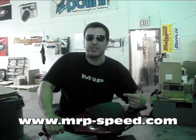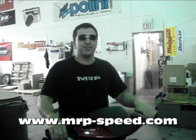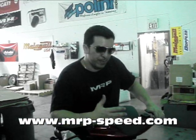We have the GY6 clutches, variators, turbo kits, exhausts — you name it. If you have an Andretti or Benelli scooter, make sure you give us a call or visit us at www.mrp-b.com and order from one of our dealers. There are multiple websites where you can order parts for the Andretti.